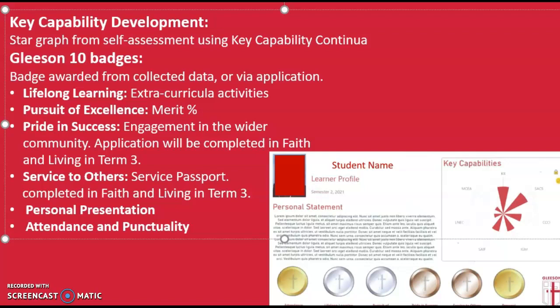You will have the opportunity to reflect and share your learner profile during your term four learner conversation. We are incredibly excited to be able to share these learner profiles with you and we hope that you take all of the opportunities available to you as members of our community to achieve these different tiers of badges. If you have any questions, please come see me, Mrs Morganti, at any time. Thank you very much.